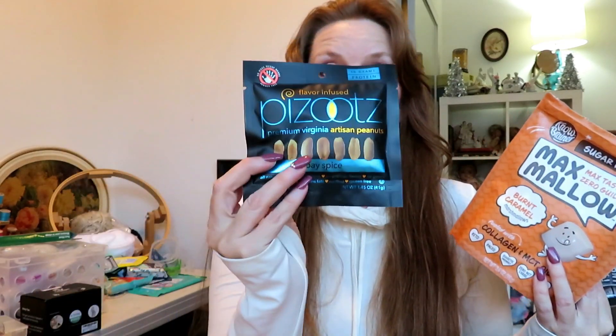There is not one thing in this box this month that I don't like. Normally there's something that I'm not sure about, but this month everything is great. My favorites — the gummies are amazing, the snickerdoodle cookie is the chewiest cookie I've ever had, the bars are all really good, we've got marshmallows — how awesome is that? — and the Pazooots peanuts are absolutely delicious. So definitely take advantage of that Christmas special — 35% off and you're not going to regret it.